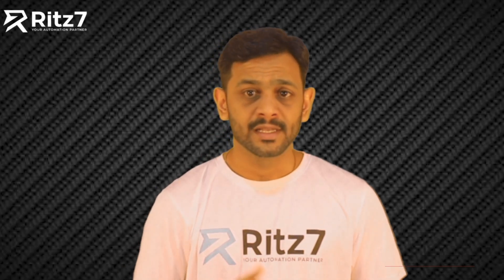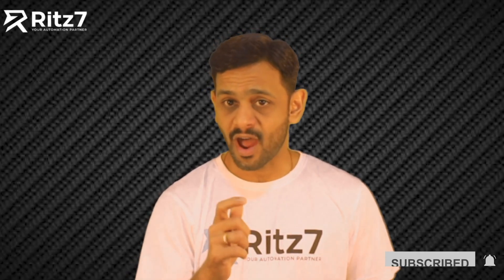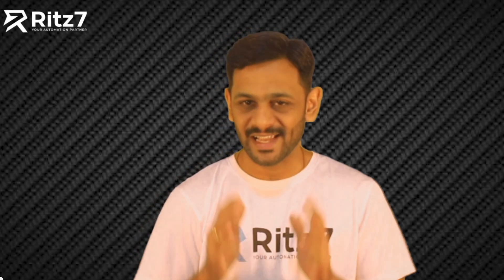Thank you for joining us today. Stay tuned — next, we are unlocking the future of hiring with AI. But first, ensure your invoicing sets you up for success. See you in my next video where innovation meets execution.